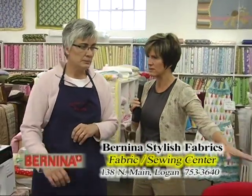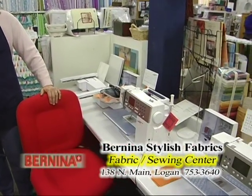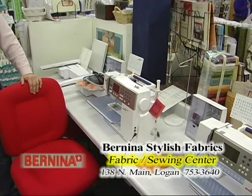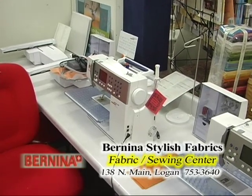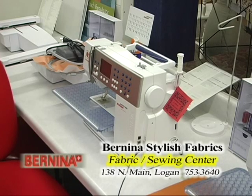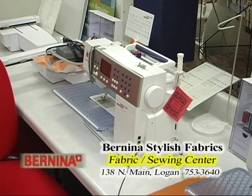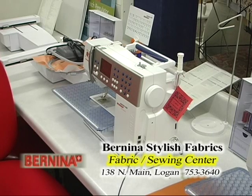Over here on this side, these machines do quilting and sewing. They have what's called a stitch regulator on them, and that helps you do the actual quilting on the quilt. Isn't it amazing — we've got the beginner, the intermediate, and then those that want to do sewing and quilting all in the same machine. And embroidery too — you can do embroidery. They're a little bit higher end in price, but they're excellent machines that will last a long time.